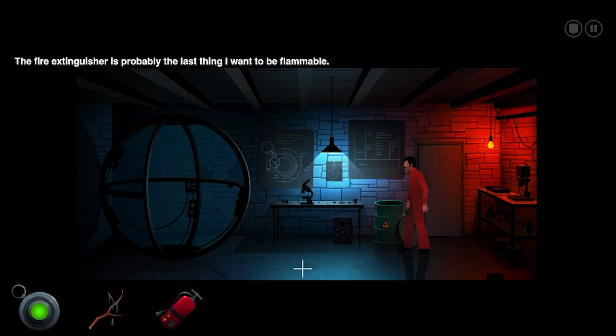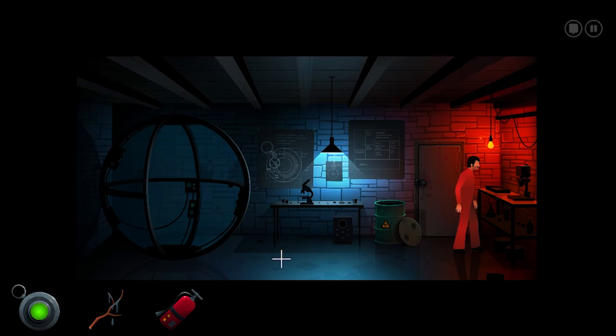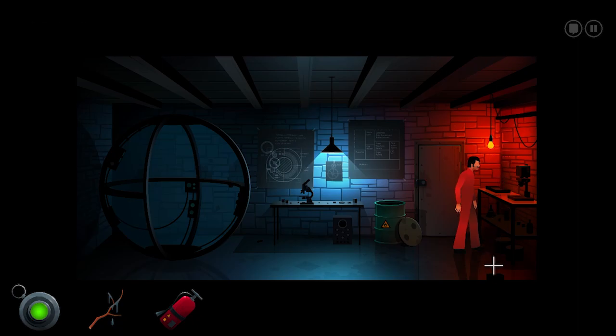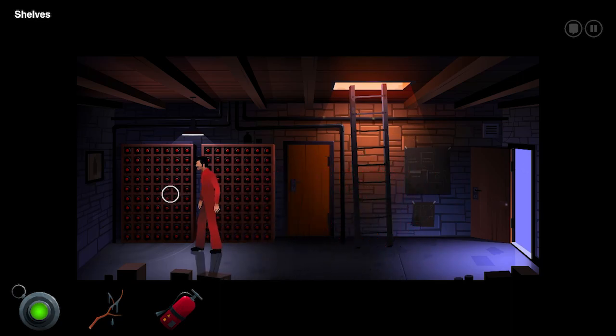Fire extinguisher is probably the last thing I want to be flammable. Oh, flammable — I'm going to light the stick on fire. How do you know that's flammable? Well, he just said he doesn't want the fire extinguisher to be flammable. It's oil — not necessarily super flammable like gasoline. It's a small photo lab, but this equipment isn't the kind you see in stores. It looks really expensive. Now I have a stick I can light on fire.